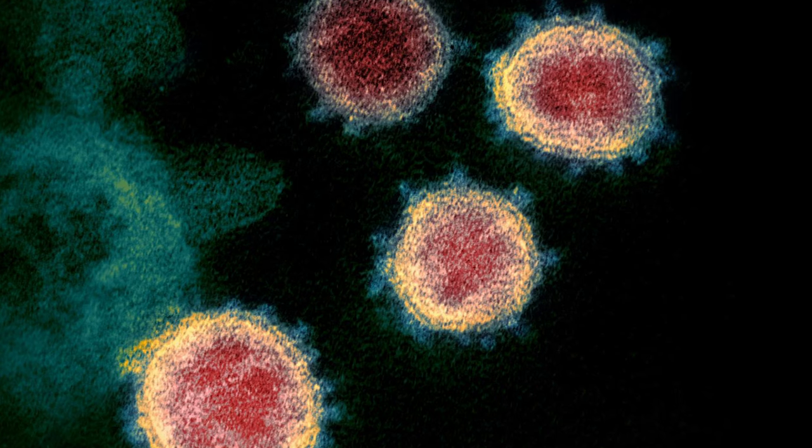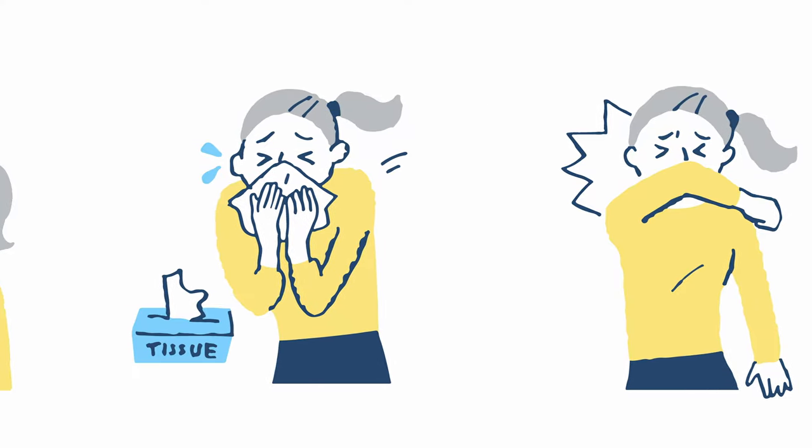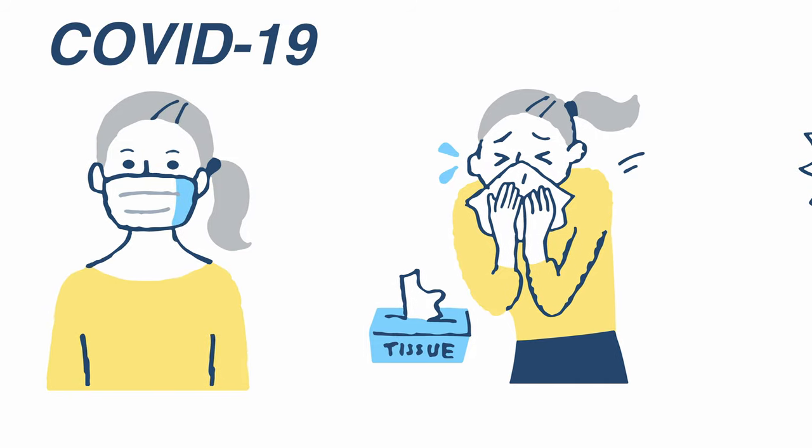First things first, some terminology. The actual virus that makes people sick is called SARS-CoV-2, and the disease the virus causes is called COVID-19. And as I'm sure most of you are aware, the whole world is racing to find a vaccine and other treatments so we can start to put our fears about this virus behind us.